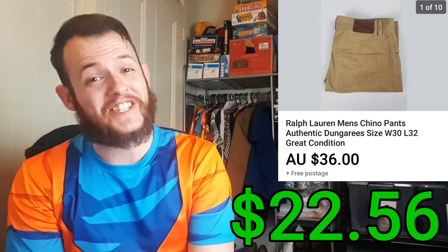Next is a pair of Ralph Lauren chinos. I ended up selling them for $36 and they only cost me $3.55. So that was a total profit after fees and shipping of $22.56.